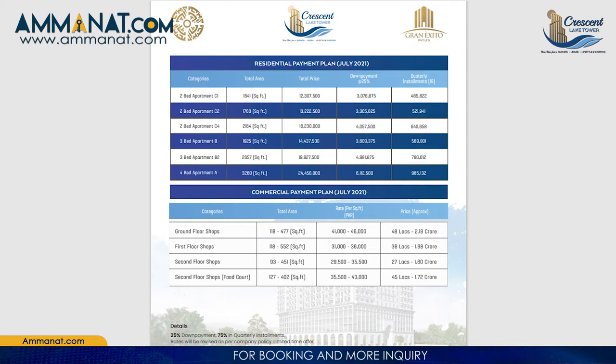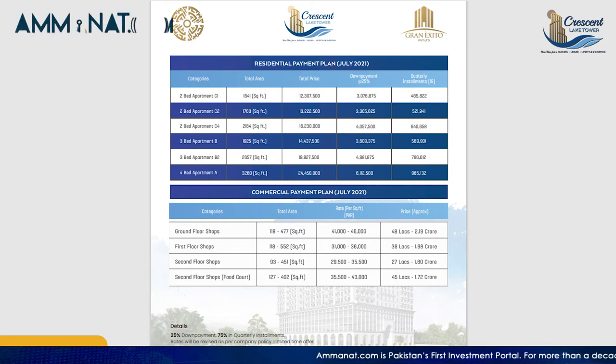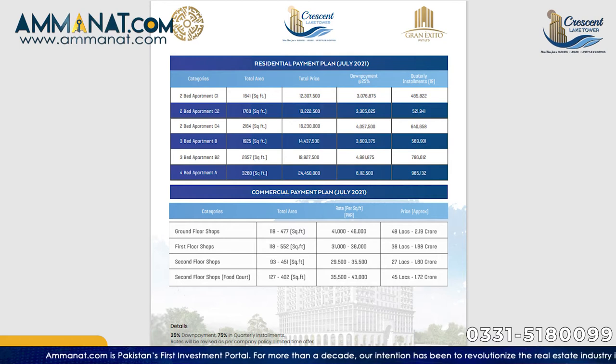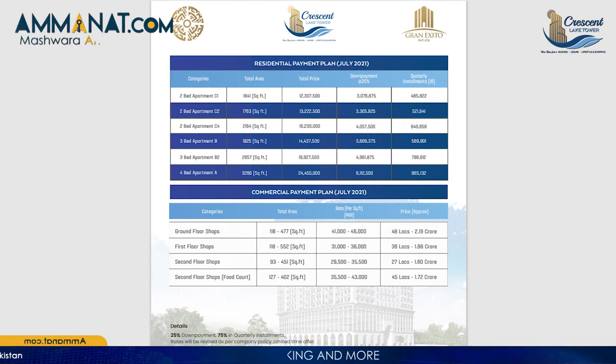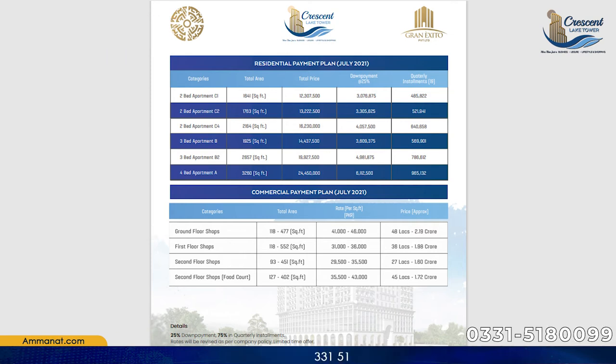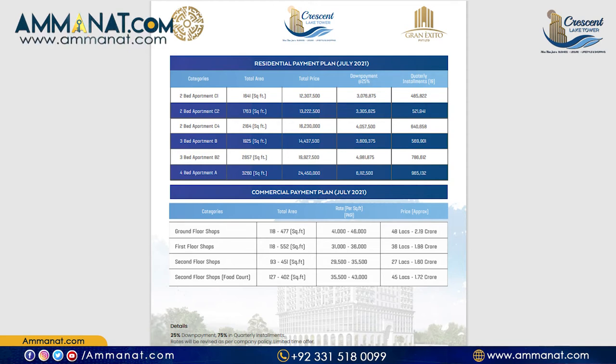The residential apartments include two-bedroom, three-bedroom, and four-bedroom options. For two-bedroom apartments, the first type has a total size of 1,763 square feet with a total price of 1,32,22,500 rupees. The second type of two-bedroom apartment has a total area of 2,164 square feet with a total price of 1,62,30,000 rupees.